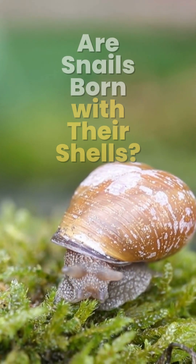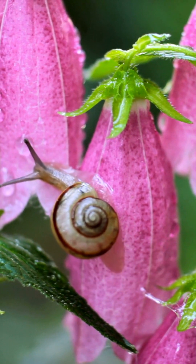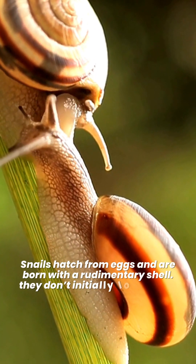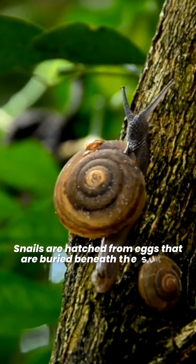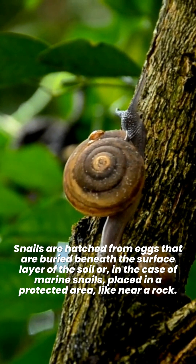Are snails born with their shells? We know that snails have shells, but where do they get them from? Snails hatch from eggs and are born with a rudimentary shell. They don't initially look like how you might imagine. Snails are hatched from eggs that are buried beneath the surface layer of the soil, or in the case of marine snails, placed in a protected area like near a rock.